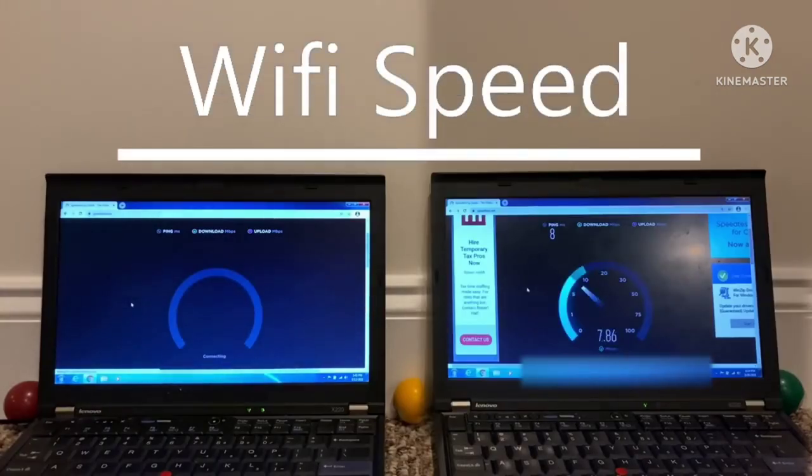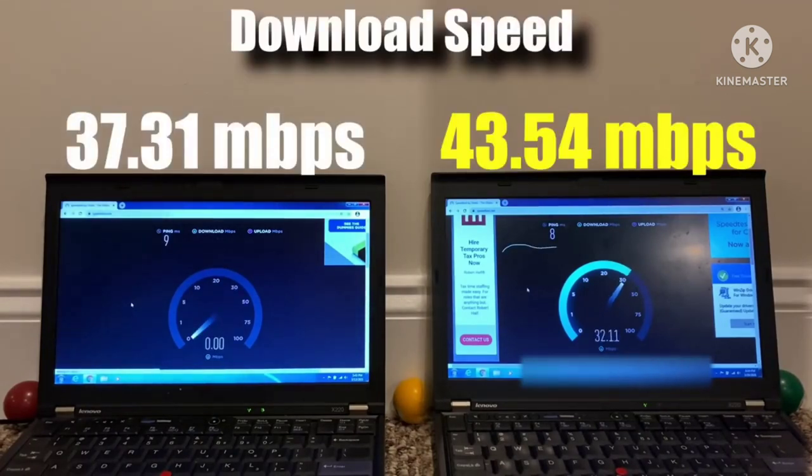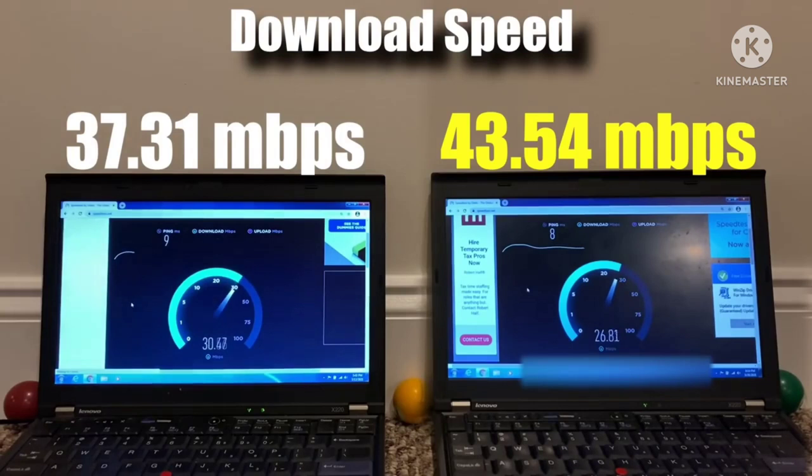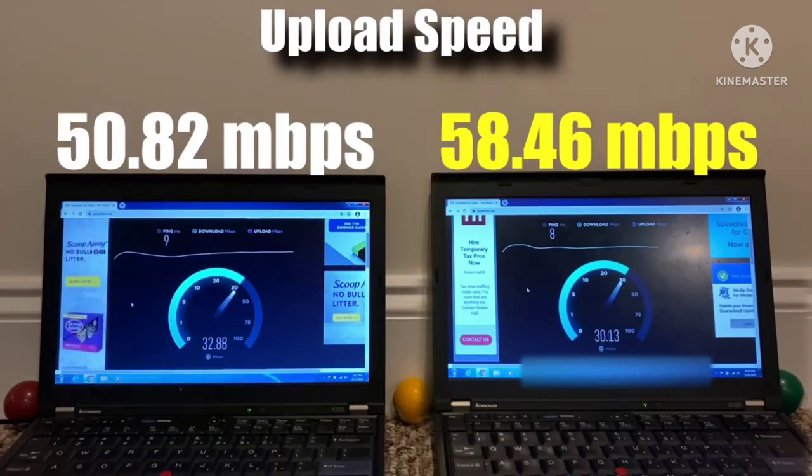Moving on to WiFi speed tests — I ran 10 trials on speedtest.com and picked the highest download and upload scores for each laptop. For download speed, 64-bit Windows wins by about 6 MBps. I'm not entirely sure why, since I'm not aware of anything in 64-bit technology that would give it an advantage in WiFi speed. What's even more interesting is that in upload speed it does even better, beating 32-bit Windows by 8 MBps — so something is going on there.